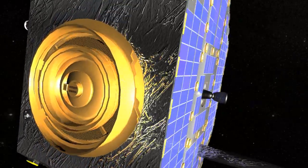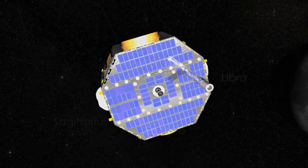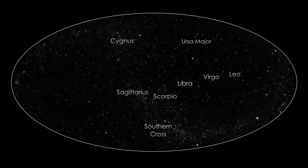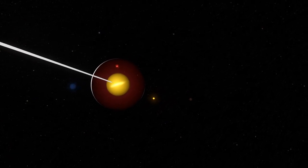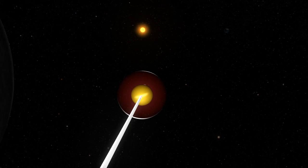IBEX, or the Interstellar Boundary Explorer, is designed to study this region from Earth orbit and has now made the first direct measurements of hydrogen, oxygen and neon from outside the solar system. Many instruments have seen the characteristic spectra of elements outside the solar system, but IBEX is actually detecting atoms from interstellar space that punch through the heliopause and strike the spacecraft.